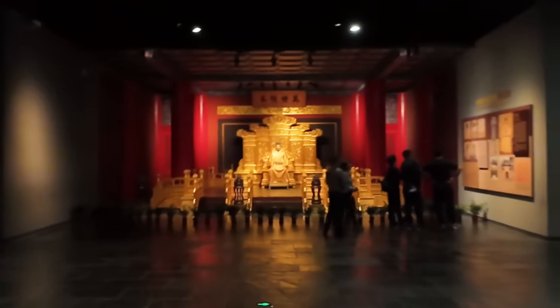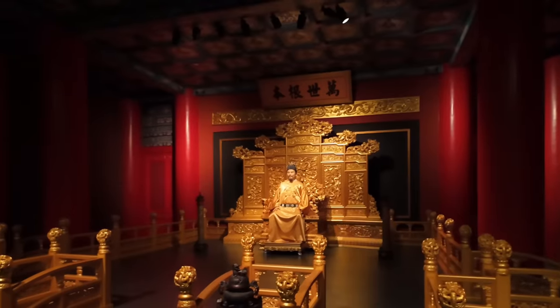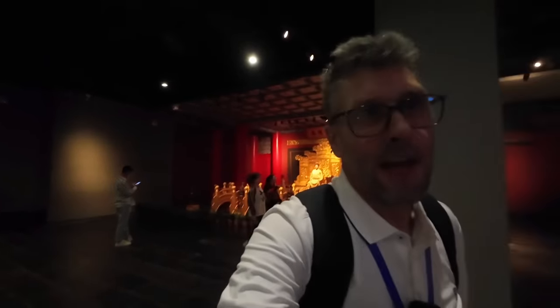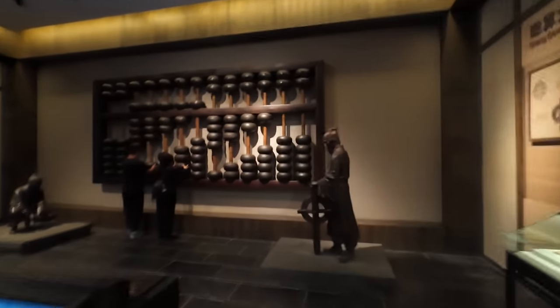There's a lot of gold going on here. It's Zhu Yuanzhang, founder of the Ming dynasty. This must be one of the biggest abacuses I've ever seen — wow, it's huge! How cool is that?